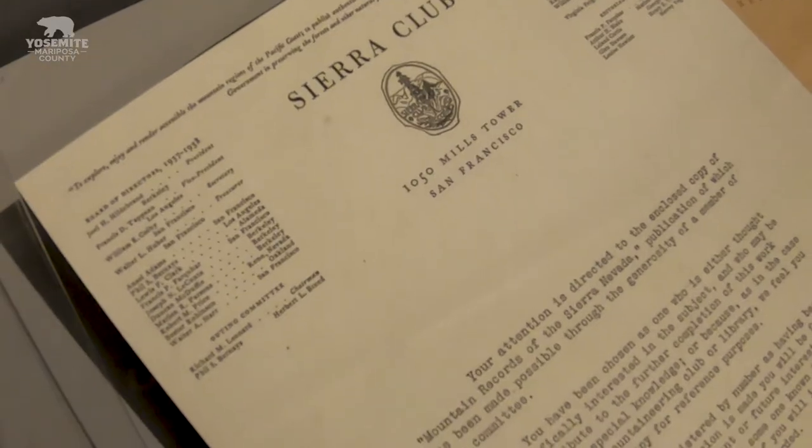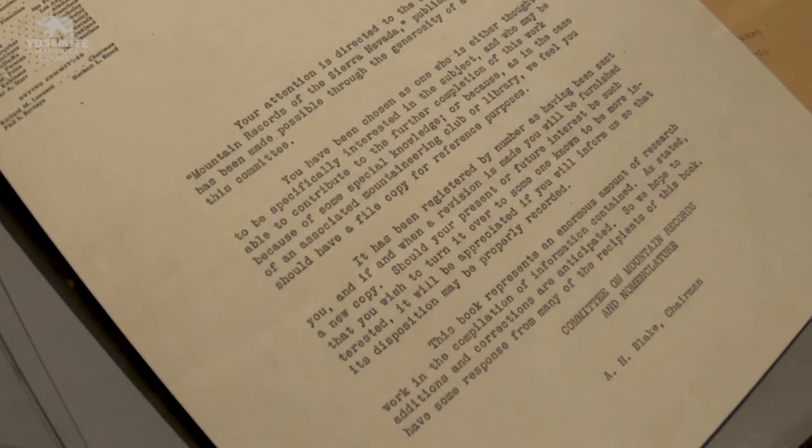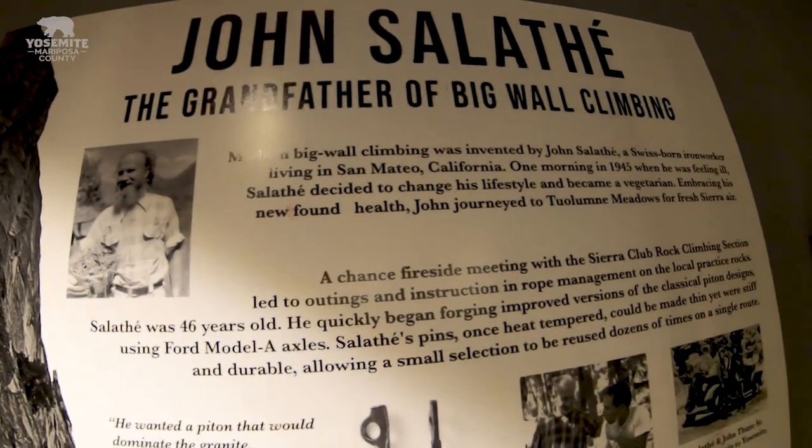And then we have the first guidebook, which was printed in 1937 by the Sierra Club. There were, I believe, only 100 copies made, so it's a very rare book. John Salathé, a blacksmith, is considered the grandfather of big wall climbing.